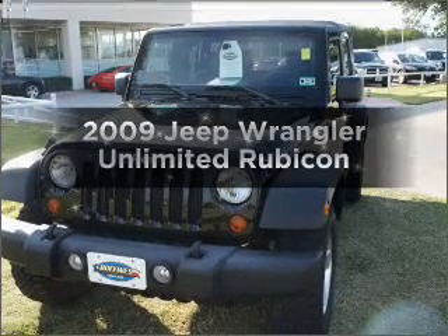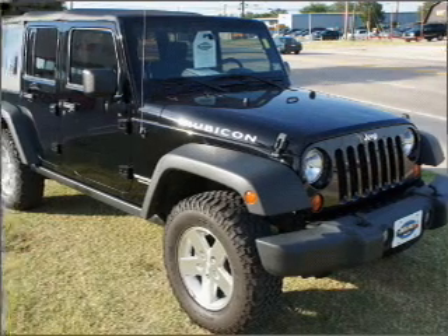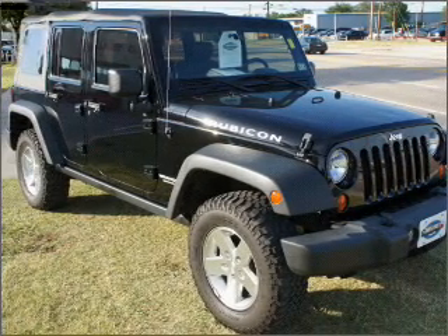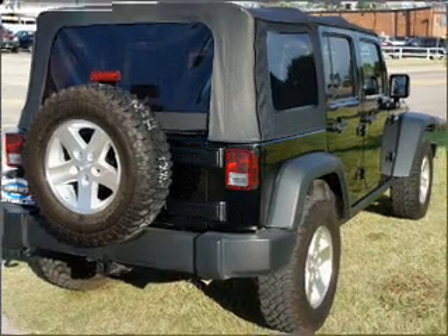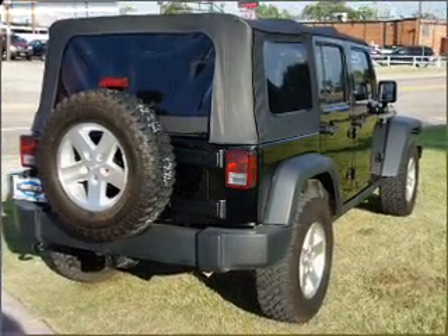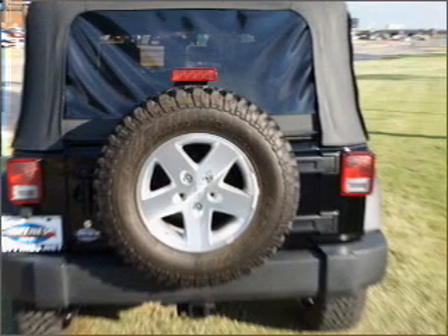Presenting the 2009 Jeep Wrangler Unlimited — everything you need under one roof with this great vehicle. With a solid six-cylinder engine that responds smoothly to its automatic transmission, premium wheels give a more luxurious look. A premium sound system is just one of the benefits of owning this vehicle.